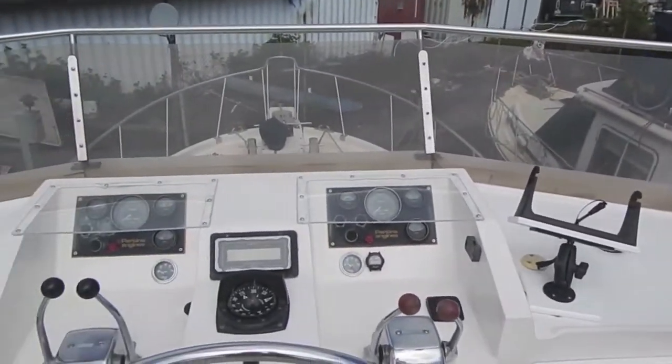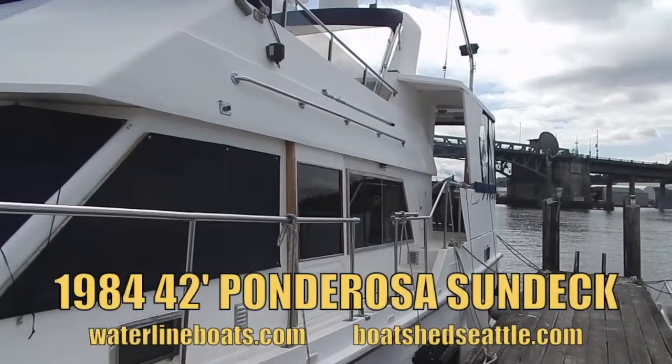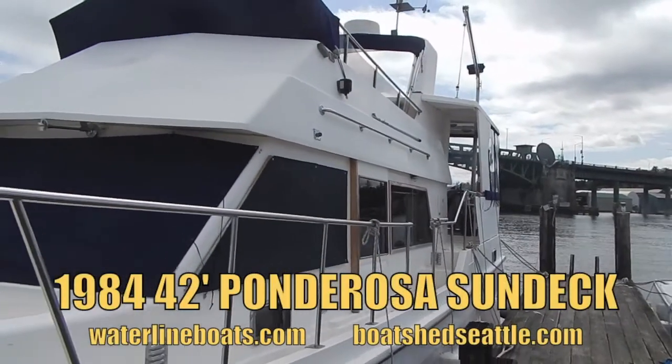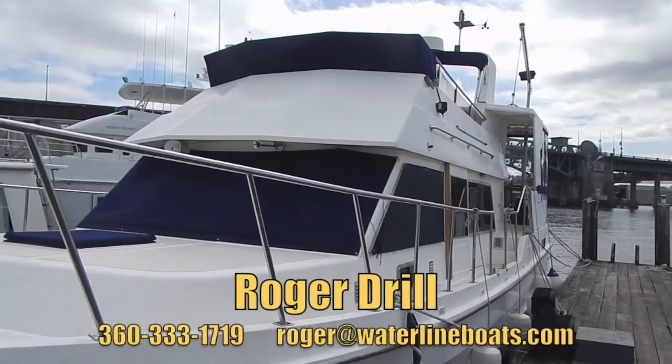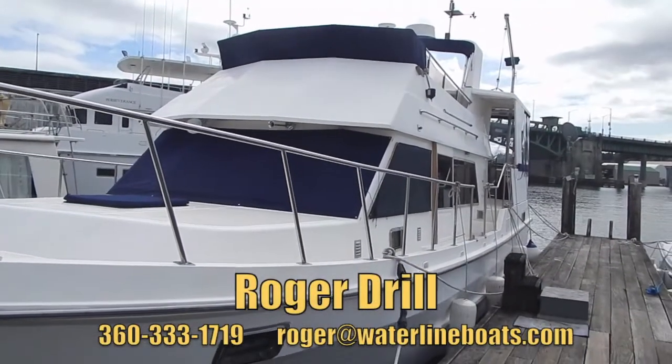Now we're getting a close-up of some of the engine controls and the navigation equipment. Thank you for viewing our 1984 42-foot Ponderosa Sun Deck video. This is Roger signing off — hopefully you'll come and take a look at this boat at our dock.